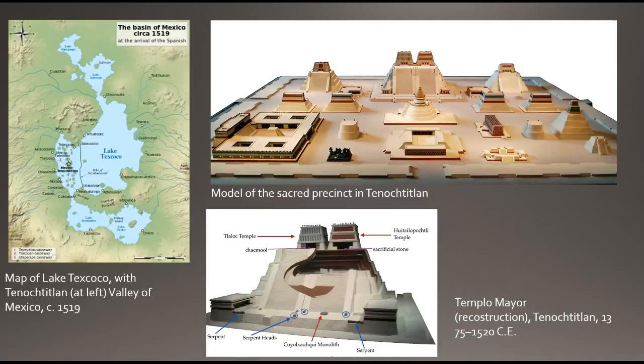Located in the sacred precinct at the heart of the city, the Templo Mayor was positioned at the center of the Mexica capital and thus the entire empire. The capital was divided into four main quadrants with the Templo Mayor at the center. This design reflects the Mexica cosmos, which was believed to be composed of four parts structured around the navel of the universe.